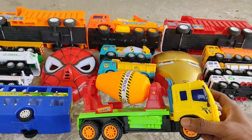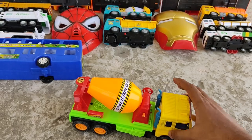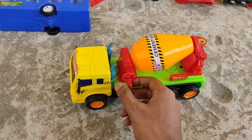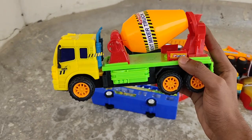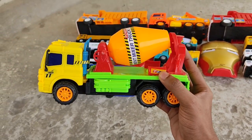Yellow canister cement mixer — cement mixer truck! Nice, orange, green, yellow cement mixer!